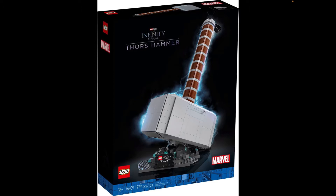It's set 76209. It's ages 18+, has 979 pieces and one minifigure. This set is going to come out on March 1st, 2022, which is next month. And this has got to be a $100 set. This set is so freaking awesome.